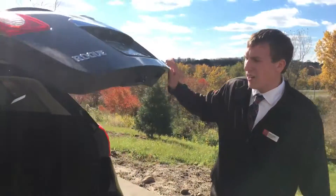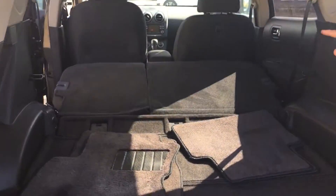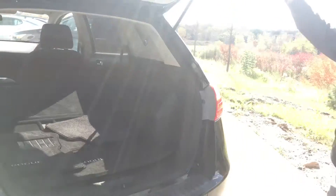The trunk space is also very nice. Whether it's just you and the wife or you need a lot of trunk space to get bags, groceries, whatever you need to get through the day.